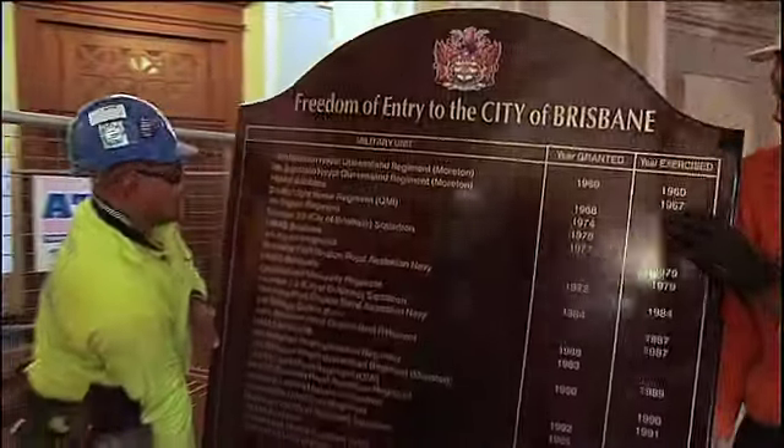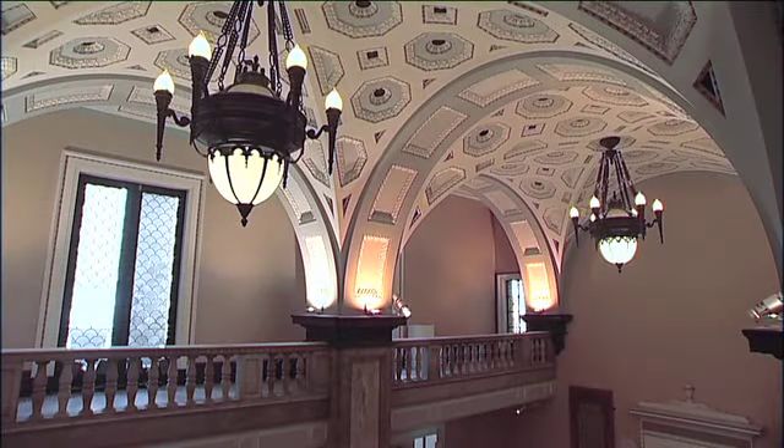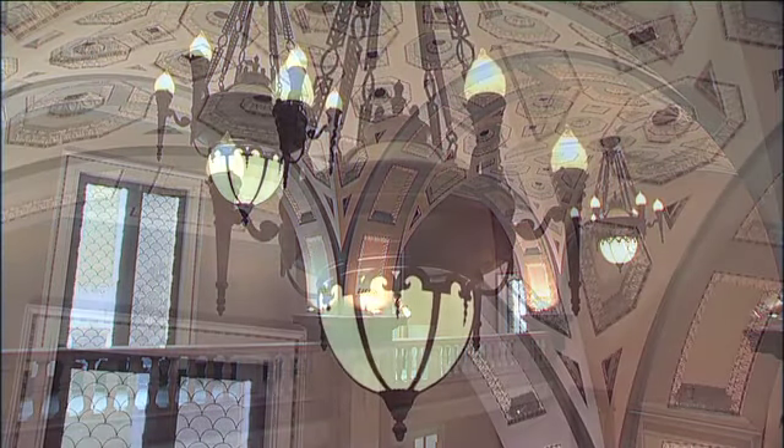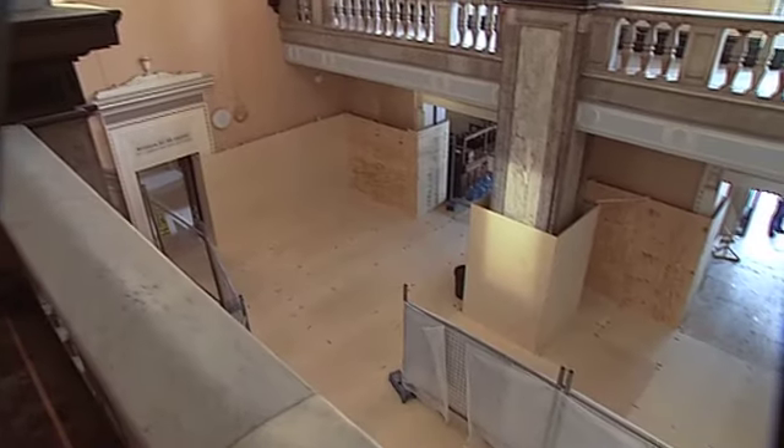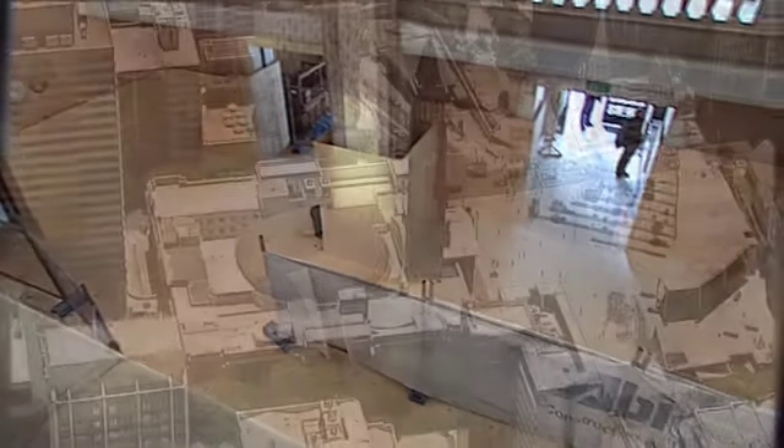Honor boards are being taken away for storage and the next task will be the removal of heritage light fittings. But brace yourself, these are no ordinary light fittings. Like much of the work inside City Hall, this will be a task of grand proportions.